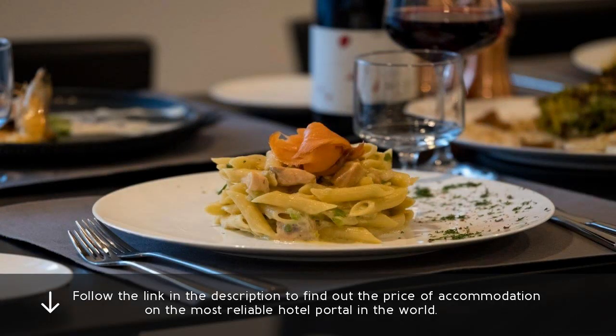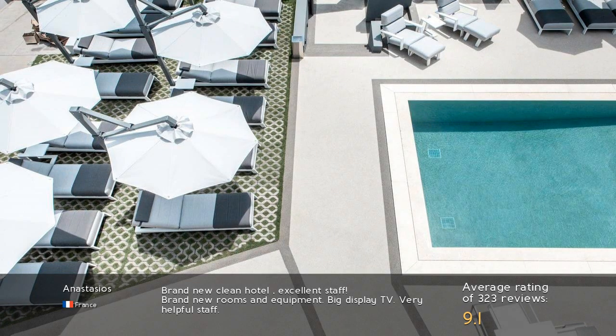Follow the link in the description to find out the price of accommodation on the most reliable hotel portal in the world. Brand new, clean hotel with excellent staff. Brand new rooms and equipment. Big display TV. Very helpful staff.